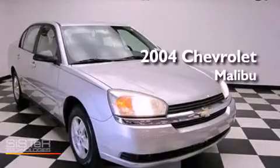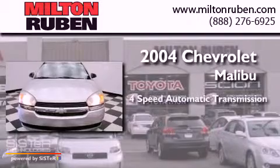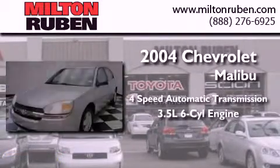This is a 2004 Chevrolet Malibu. This car has a 4-speed automatic transmission and a 3.5-liter V6.